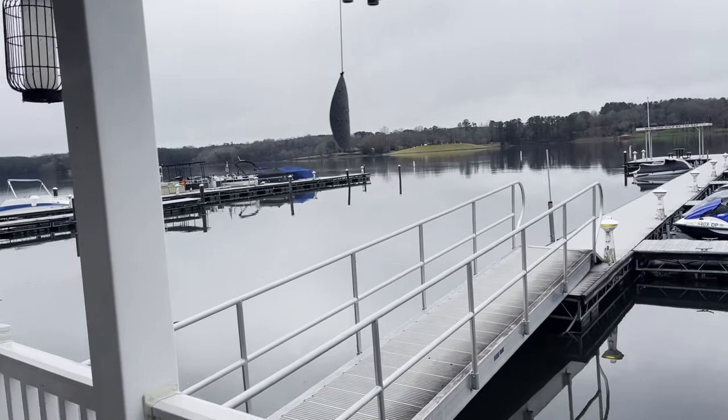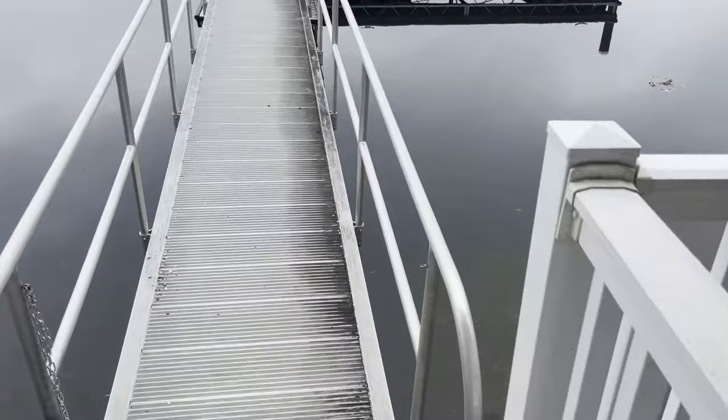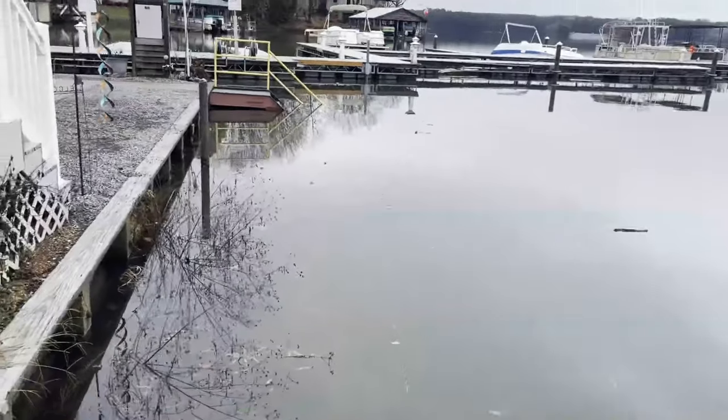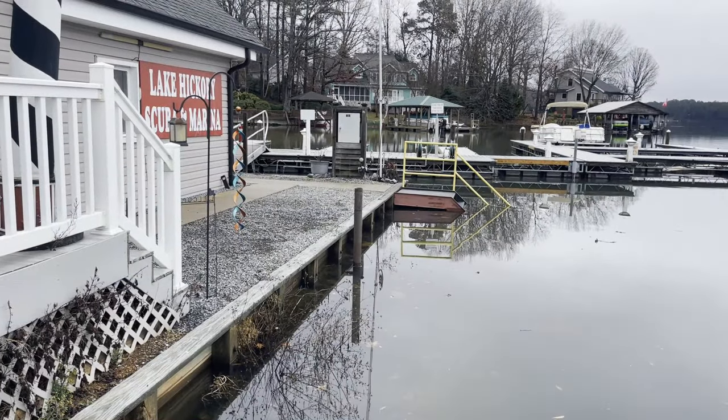Yeah, that is definitely a big difference — you can see our ramp cocked upwards, and it looks like at any minute the water can come right up over the edge of the wall.